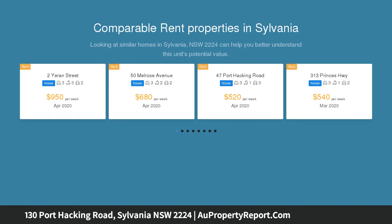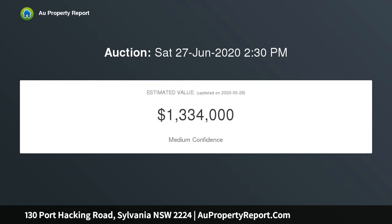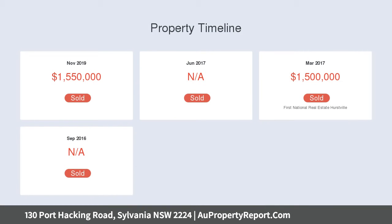Large 1087 square meters block, storm water easement, new power and gas meter are already connected to the site. Prime Sylvania location, great opportunity without the hassle — DA approved.